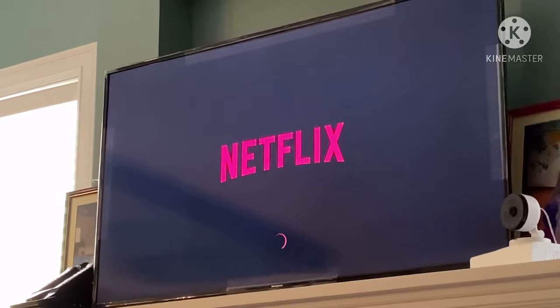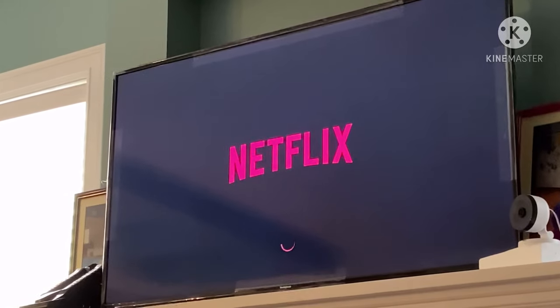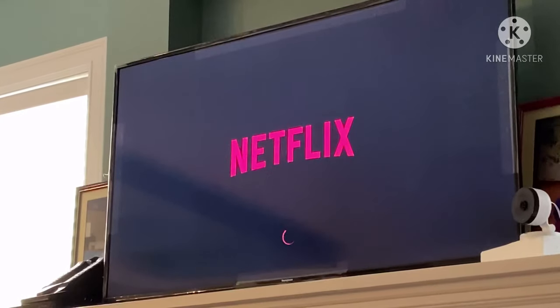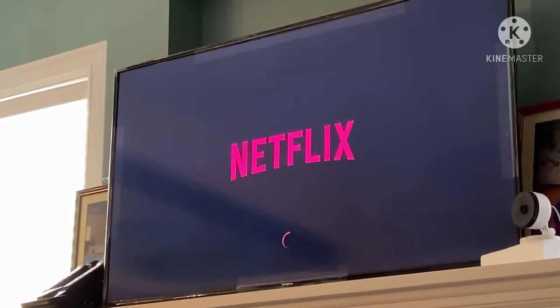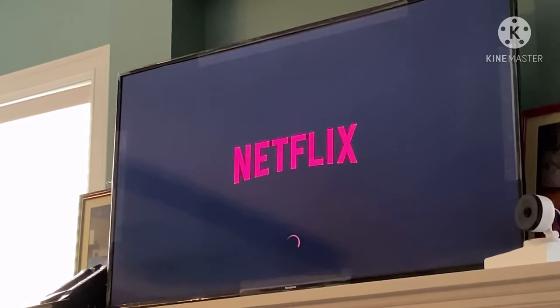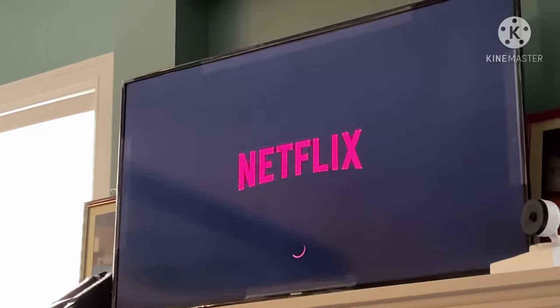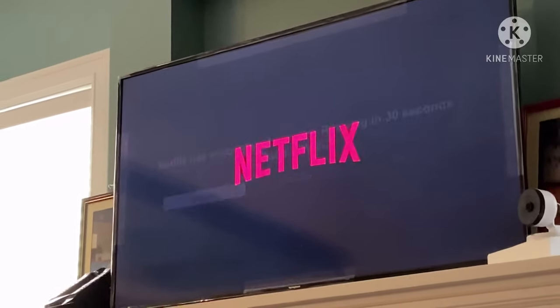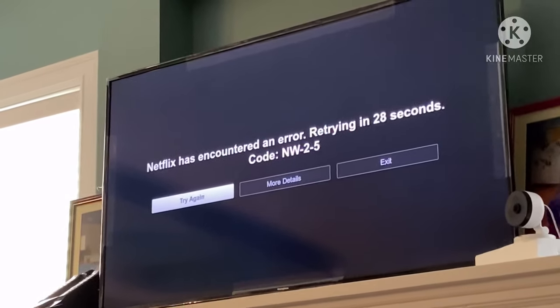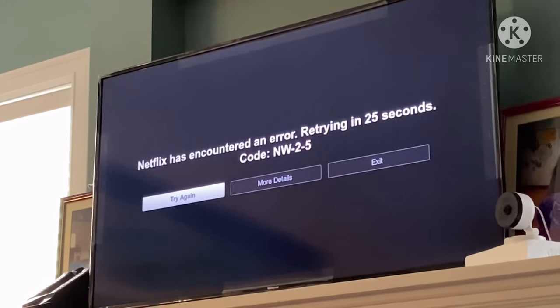So if these two routes don't work — first one is retrying or exiting it, and the second one, just like what you're seeing right now, is resetting the Netflix application — the same code NW-2-5 still shows up, which means there's a problem with your connection.